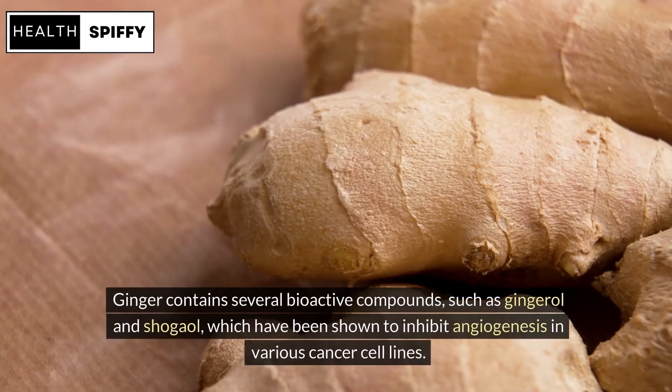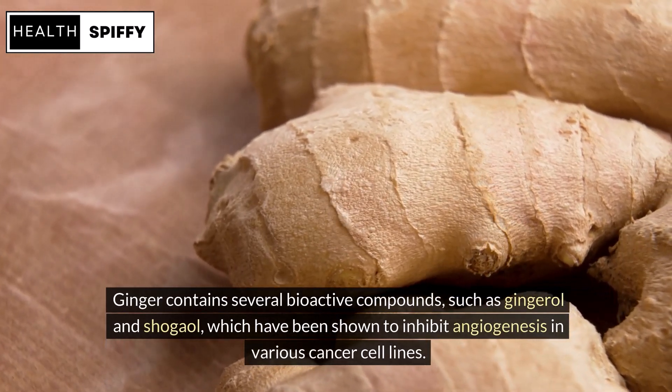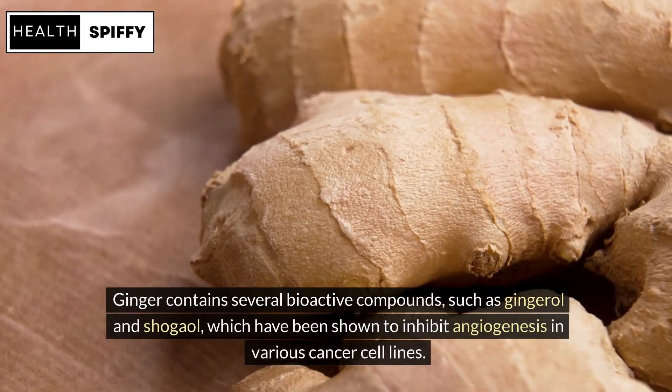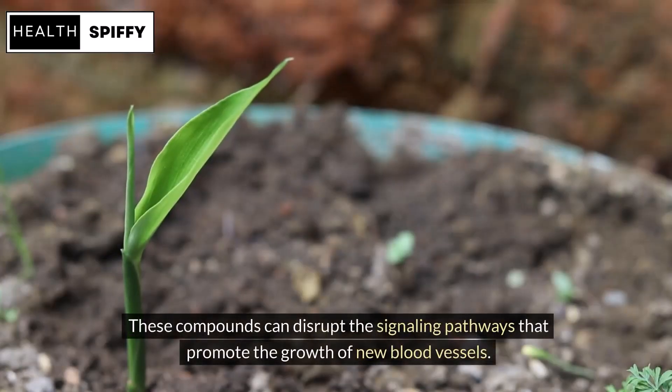Ginger contains several bioactive compounds, such as gingerol and shogaol, which have been shown to inhibit angiogenesis in various cancer cell lines. These compounds can disrupt the signaling pathways that promote the growth of new blood vessels.